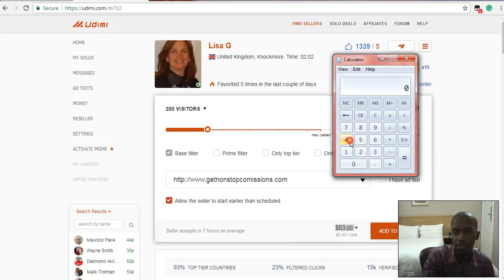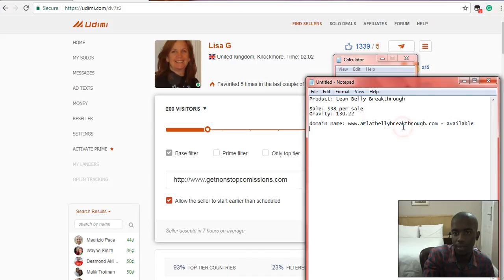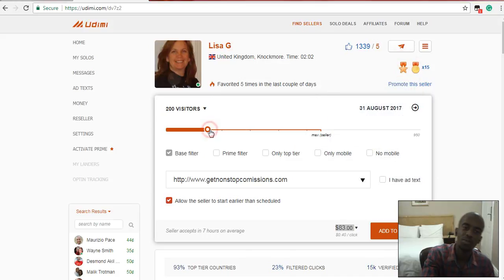So if only four people buy, and remember Flat Belly Breakthrough pays $38 per sale, you've made $152. So $152 minus $83 — that's what you paid for the solo ad — and you just made $69, guys. That's just an example. Out of 200 visitors you can make way more than this. The more clicks you get to your site, the more money you'll make.